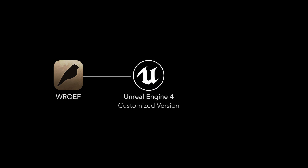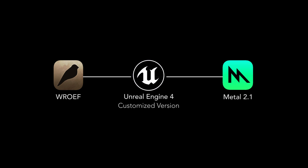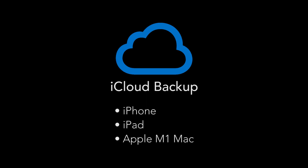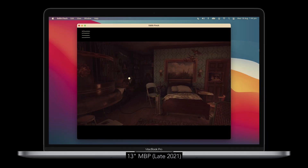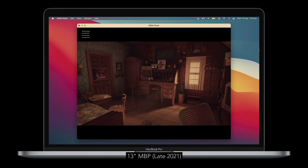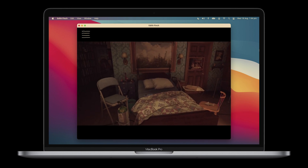All iOS versions of What Remains of Edith Finch were developed with a customised version of Unreal Engine 4 and support the Metal Framework version 2.1. iCloud saves are supported with the iPhone, iPad, and Apple M1 version. The iOS version is also available on M1 Macs via the Mac App Store.